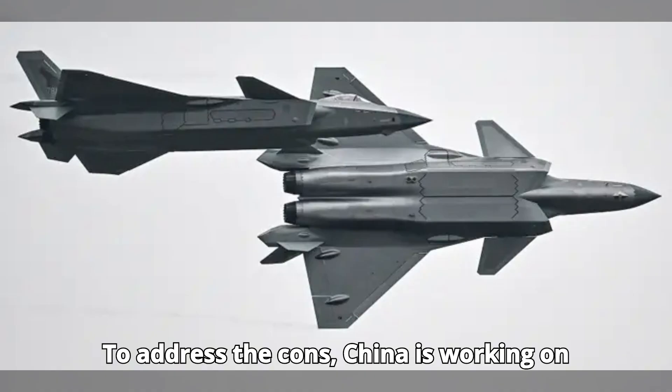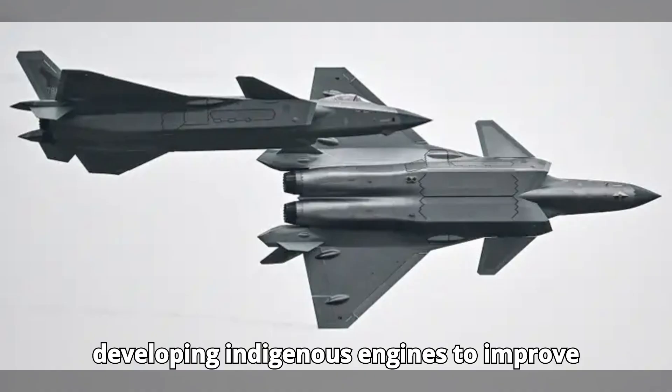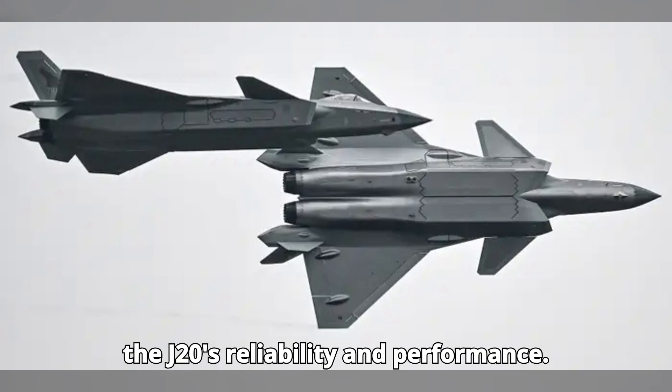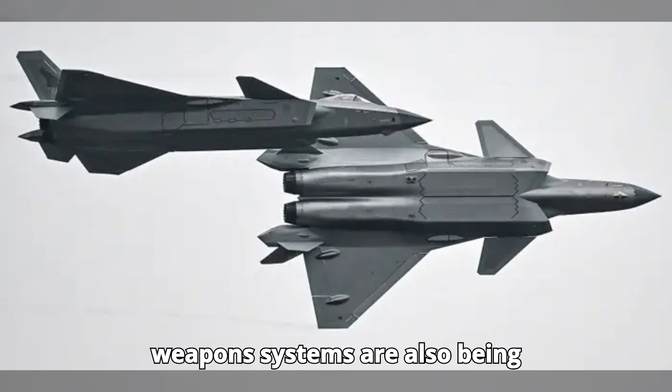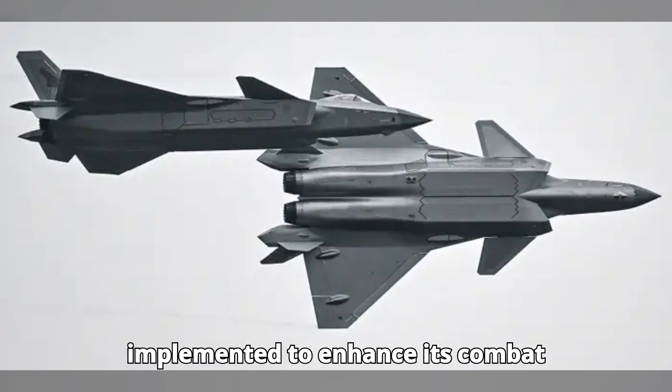To address the cons, China is working on developing indigenous engines to improve the J-20's reliability and performance. Continuous upgrades to avionics and weapons systems are also being implemented to enhance its combat effectiveness.